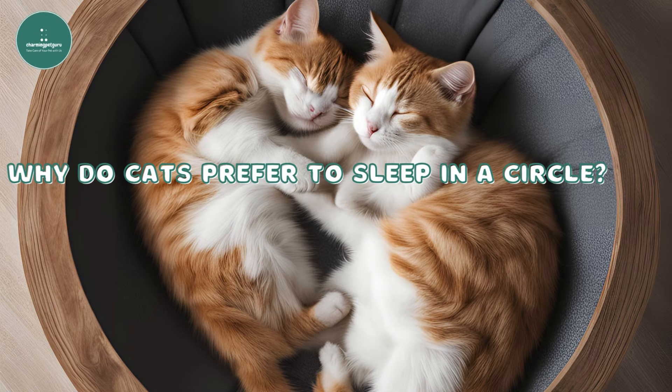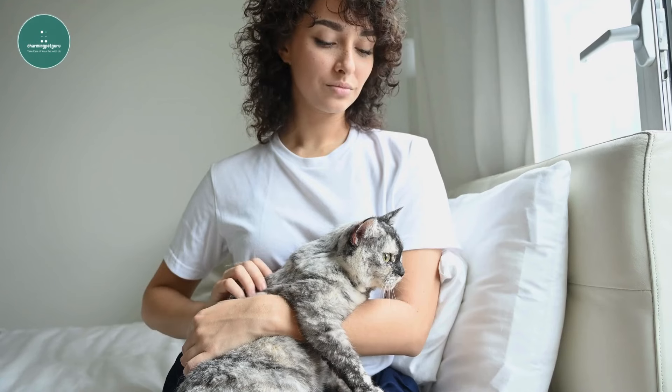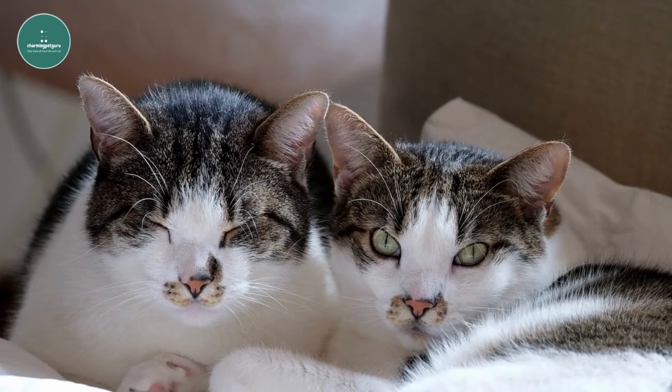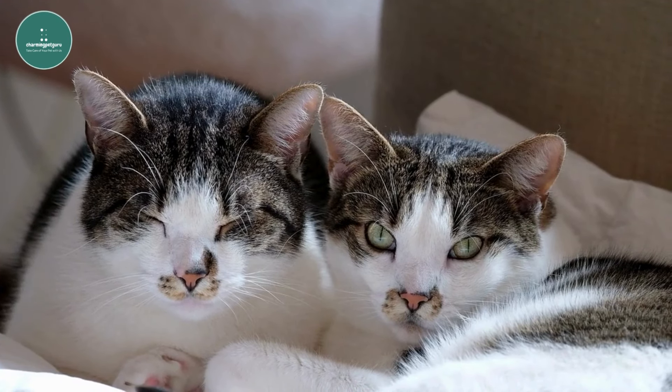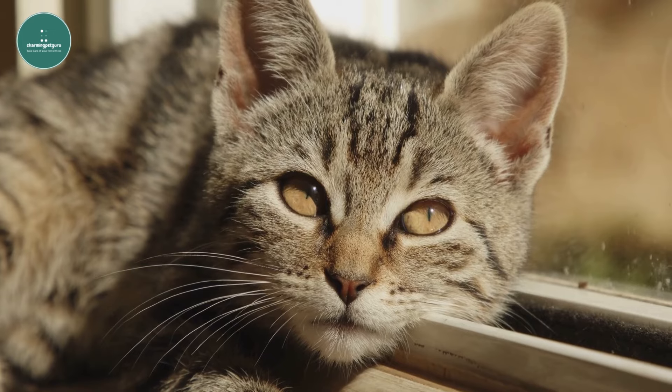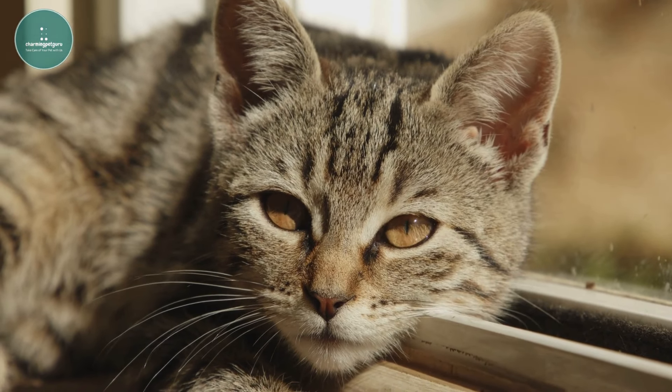Why do cats prefer to sleep in a circle? There are two primary reasons for this behavior: comfort and security. The most straightforward reason is that curling up into a ball is warm and cozy. By compacting their bodies, cats can conserve heat and stay warmer for longer periods.